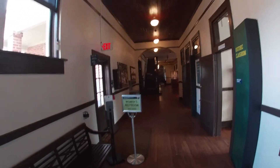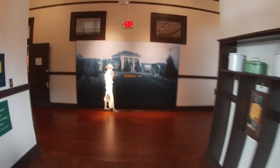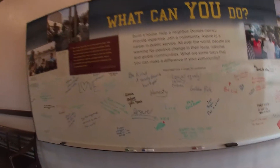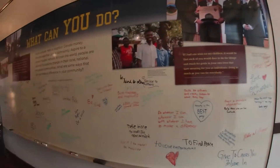There are stairs but you can't go upstairs. The women's restroom exits that way. Somebody just became a Junior Ranger — I wonder who that was, I think I might know her. People have left messages here: 'What can you do to improve things? What can you do?'